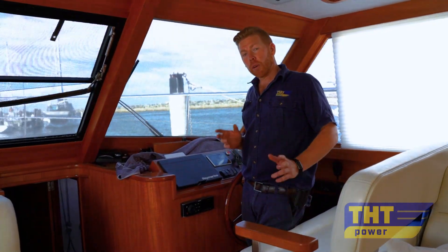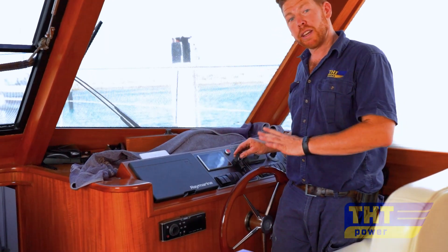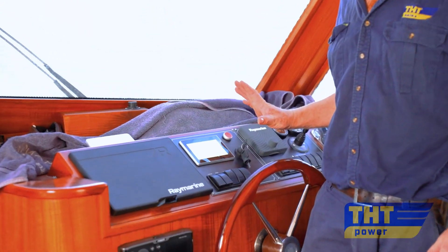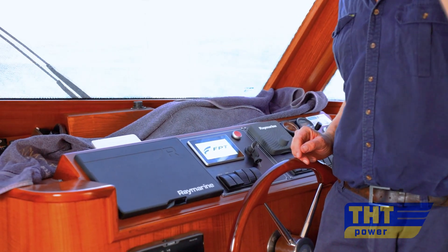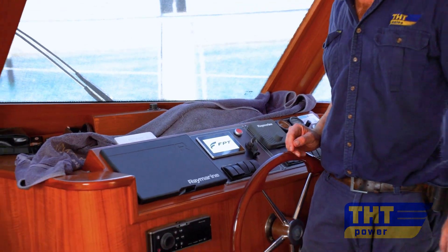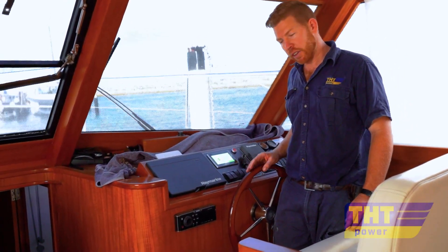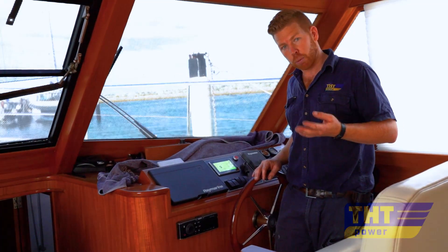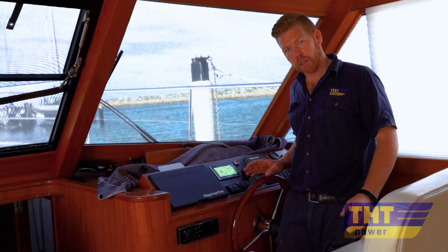Vessel Fine Line only has a downstairs helm station — no flybridge. FPT does offer the same panels for a flybridge, the only difference being a start and stop push button instead of a key. You can start it with the key downstairs; one click to the on position lets the screen power up. This is a four-inch touchscreen control panel providing all the engine information you need — speeds, fuel consumption, trip and total engine hours, as well as monitoring of engine and gearbox parameters.